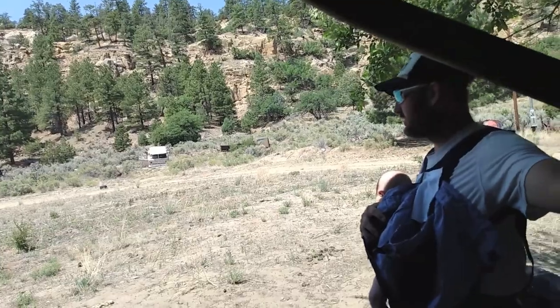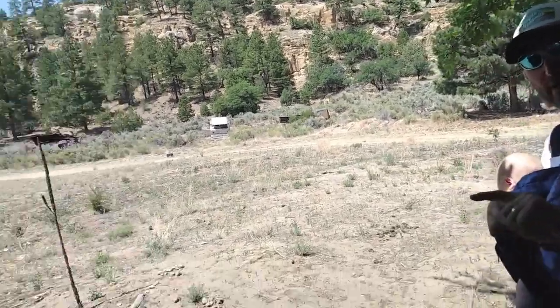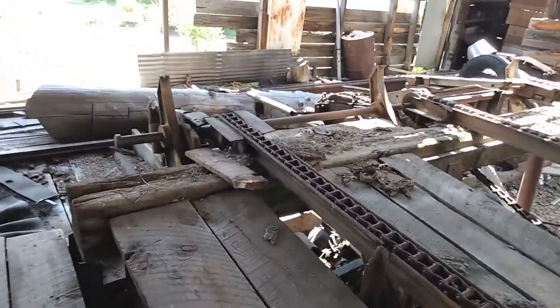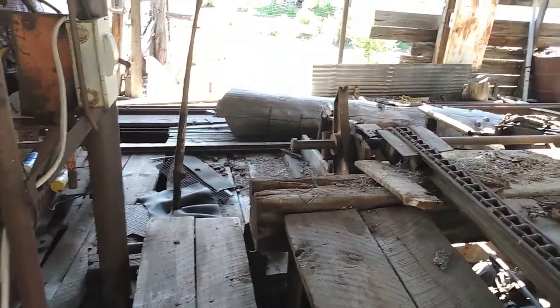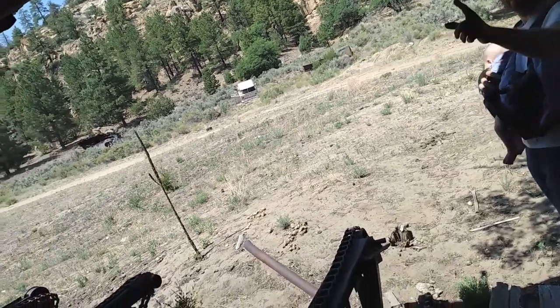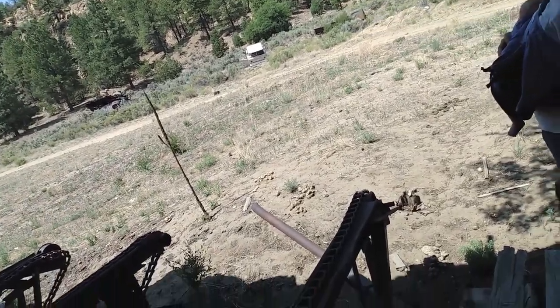This is where all the logs get loaded and prepped to go on that dolly over there. It's just a train dolly and it goes up and down the track. The logs over here are staged out — they're unloaded from the trucks. The road goes in a circular pattern around the whole sawmill.